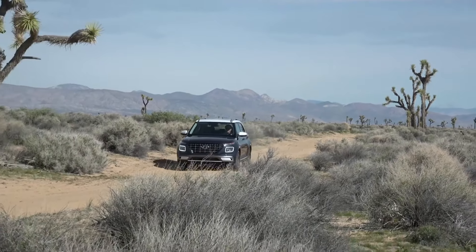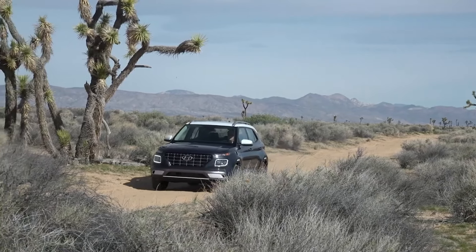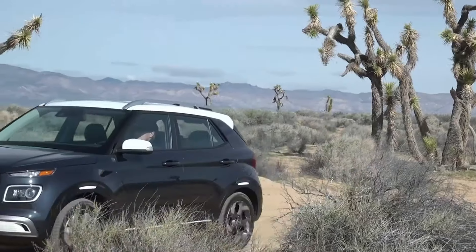This isn't just any SUV — it's a game-changer in the realm of affordability, packed with features that punch way above its weight class. Stay tuned, because this is one ride you won't want to miss out on.